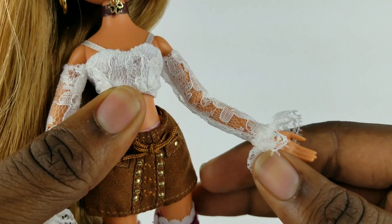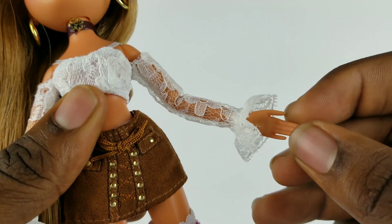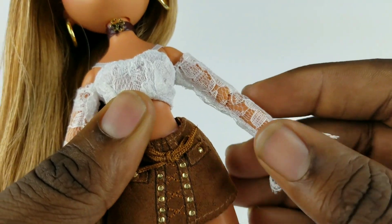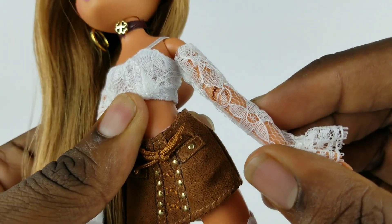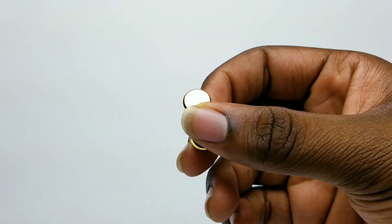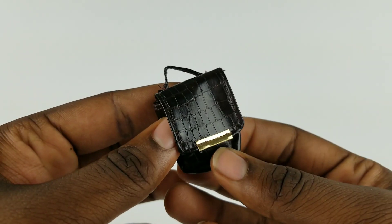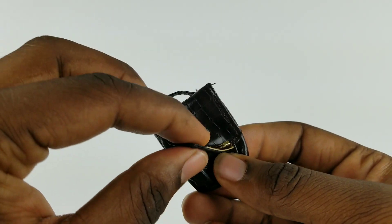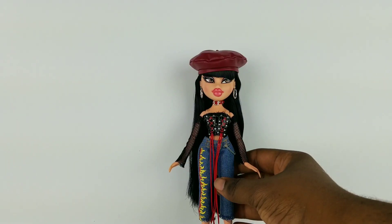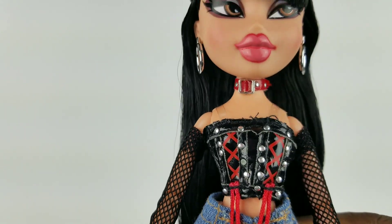A little precaution for younger kids — the dolls do have fingers, and with mesh sleeves like Yasmin's, if you try to dress them with the hands still on you can rip the sleeve very badly. She also came with sunglasses. Her accessories are different from the others: she has a gold compact with peach makeup on the inside and a gold star comb. Yasmin also comes with a bag printed to look like faux crocodile, which can also open.